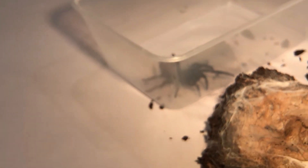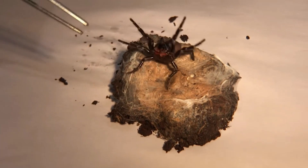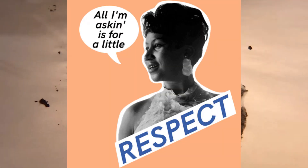These spiders are not commonly kept as pets but can be found in zoos and insect collections. The Sydney funnel web spider is an important predator in its ecosystem. Despite its reputation as a dangerous spider, it plays an important role in the ecosystem and should not be eradicated, but rather respected and treated with caution. A little respect goes a long way.